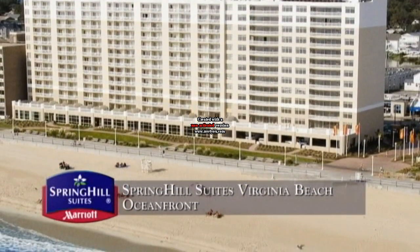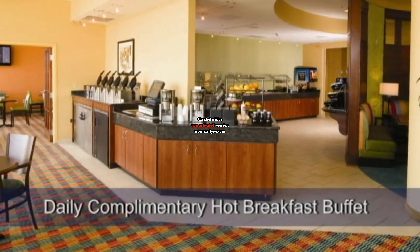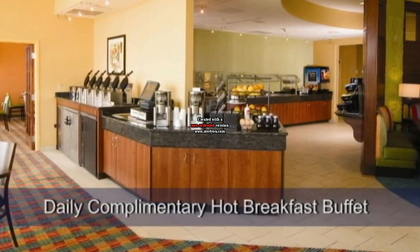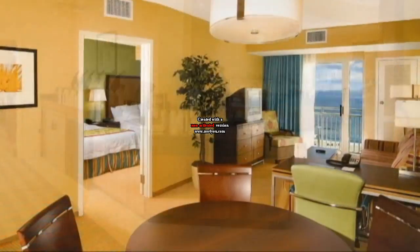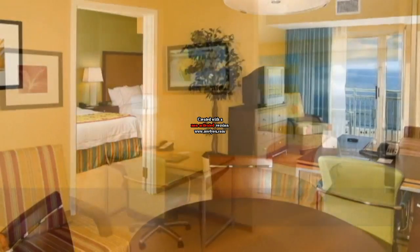Welcome to the Spring Hill Suites Virginia Beach Oceanfront. Wake up each morning refreshed to our complimentary hot breakfast buffet. Take in the views of the ocean from your spacious guest suite with private balcony.